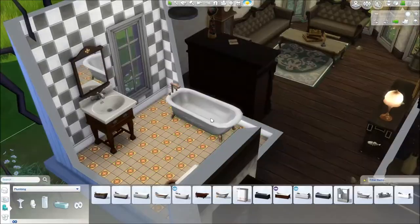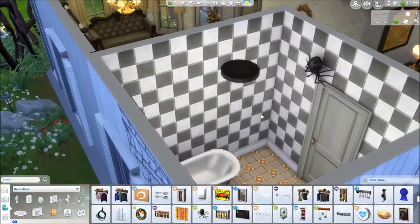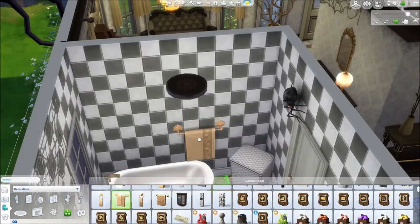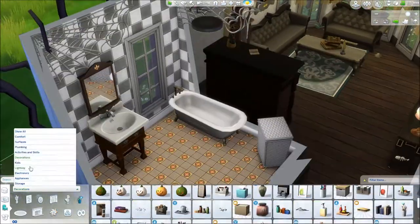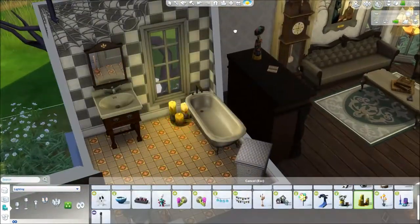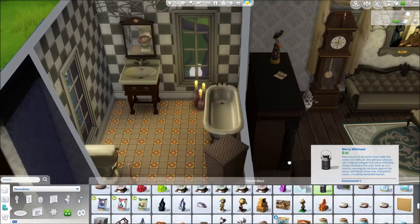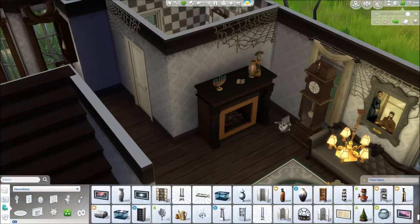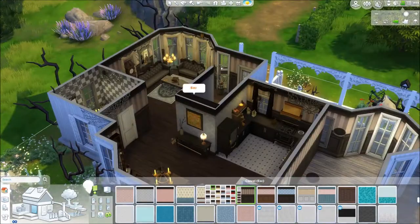This is the completely atrocious bathroom — have a look at those patterns and colors. It's supposed to look this way, supposed to almost make you throw up. It's so disgustingly unmatching — the colors, ew. There's nothing else to say about this bathroom. Luckily, we move on to the study.